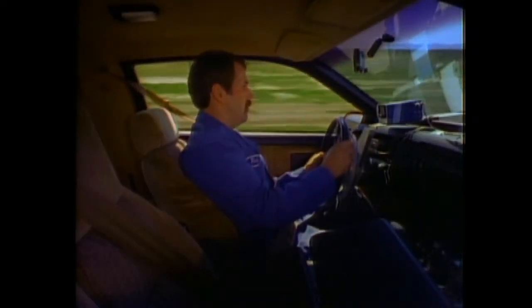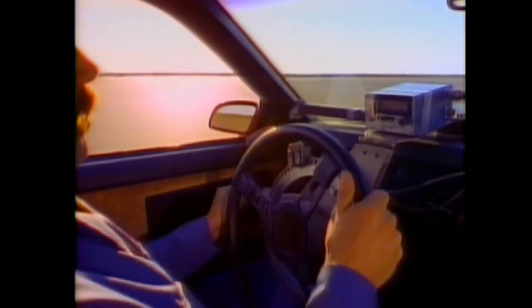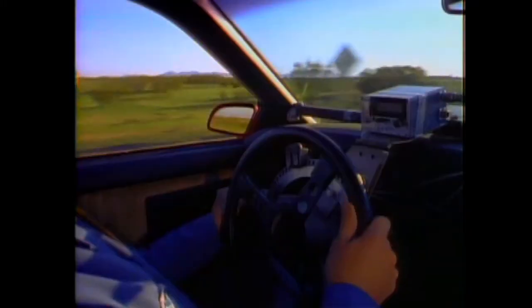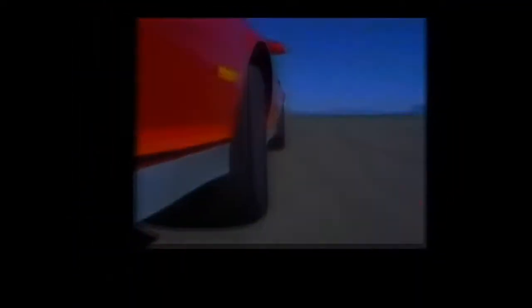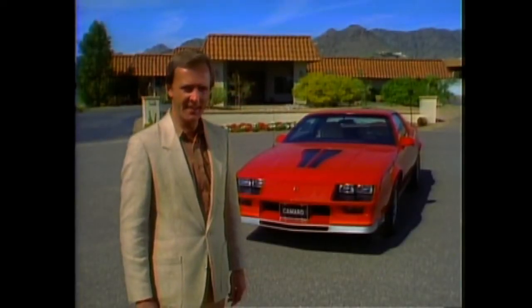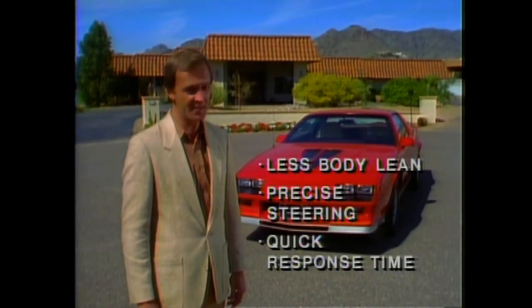Now we'll compare steering sensitivity — that's the change in lateral acceleration generated by a change in steering wheel input. As you can see, the vehicles are about equal; both deliver the quick-reacting, tight steering preferred by sporty car buyers. Next, steering response time — the time it takes the vehicle to respond after the driver turns the wheel. In this test, the response times for Z28 and Supra are about equal. As these tests have indicated, Z28 exhibits less body lean with precise steering and quick response time, comparable to the more expensive Toyota Celica Supra.